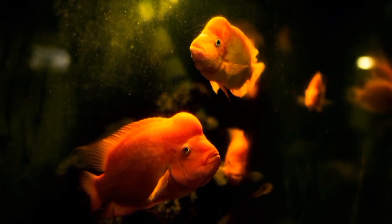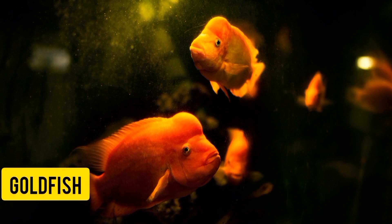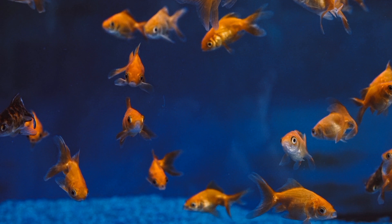Number two: Goldfish. Goldfish are one of the most popular types of pet fish and come in a wide variety of colors and sizes. They are known for their bright orange or gold coloring and their ability to grow quite large.